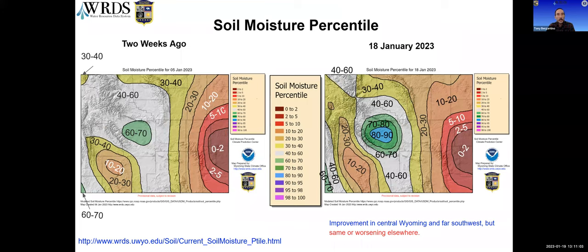Looking at soil moisture over the last two weeks, you can see some improvement in the central part where we're getting even wetter, up into the 80th to 90th percentile. But we are losing ground in the northwest and holding the same over in the east. We're also losing some ground in the north where we did see that degradation in the last drought monitor — so it's a mixture of improvement and decline in other places.